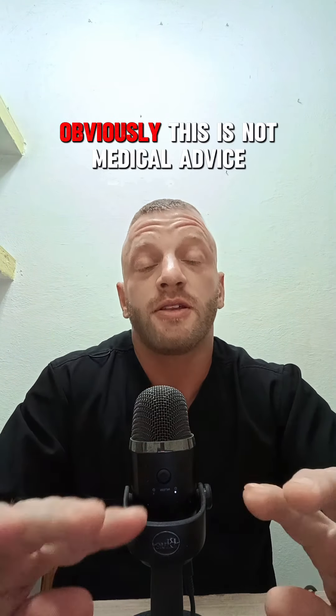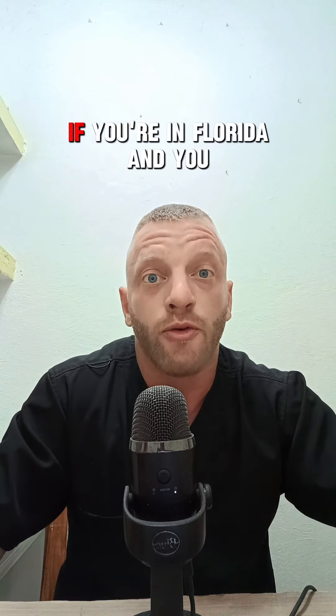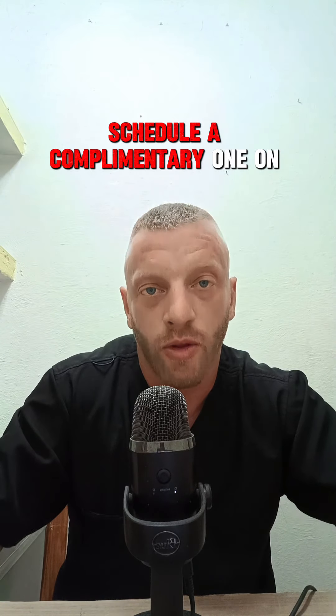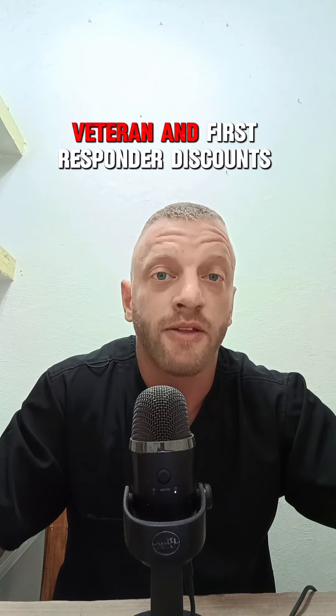I hope these guidelines are useful. Obviously, this is not medical advice — it's for informational purposes only. Please do not change anything that was prescribed to you before talking to your provider. If you're in Florida and you want to work with me, visit UnleashedMedical.com and schedule a complimentary one-on-one telemedicine consultation. We offer TRT transfer patient, veteran, and first responder discounts for men in Florida only.